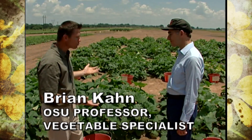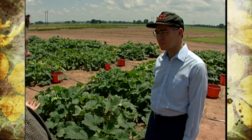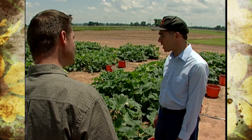This is a yellow crookneck summer squash variety trial. When we do a variety trial of pretty much anything, there are just any number of different varieties available among different kinds of vegetables, and it's not possible for our growers or gardeners to try every single one. We try to take a representative sampling of the most important commercial varieties to see which ones might be best adapted to our conditions here in Oklahoma.